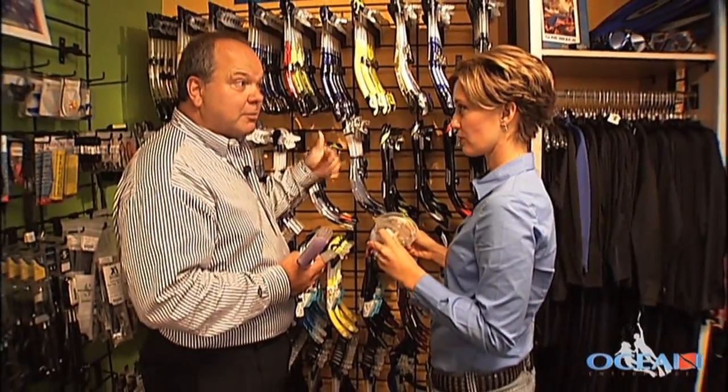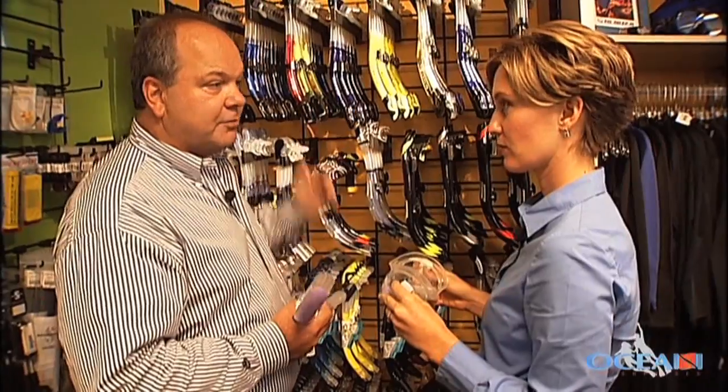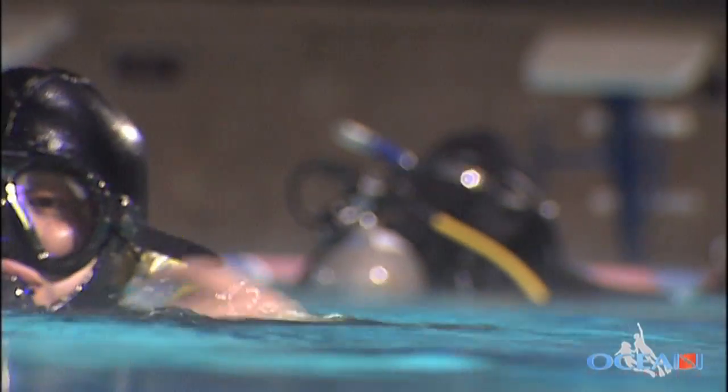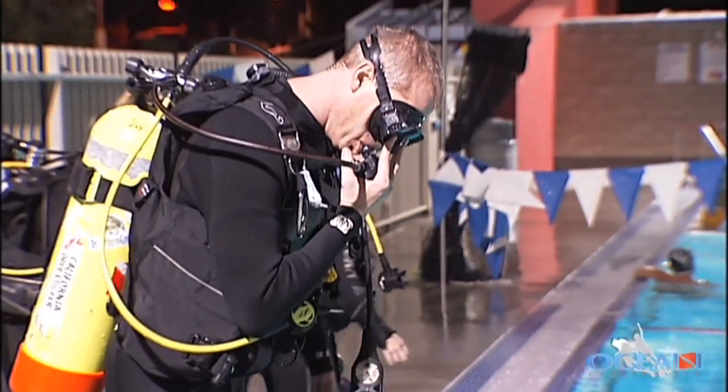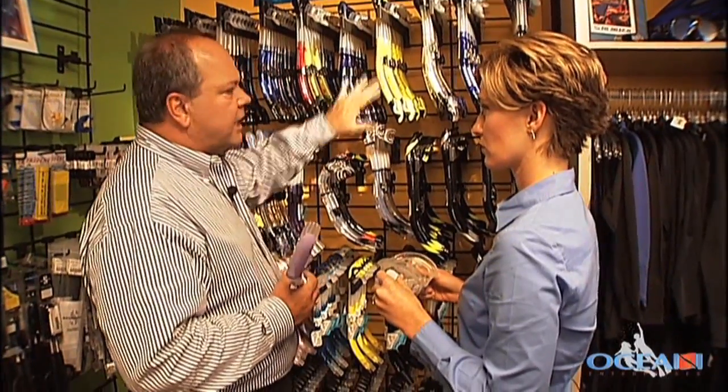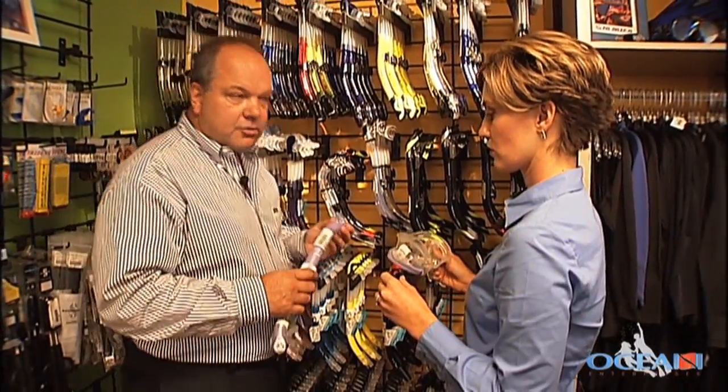Honestly, all the snorkels are great. Now some of them are better — they have a feature called a dry snorkel. So if you actually put your head under water, no water gets into the snorkel. When you get back out of the water and want to continue snorkeling, you don't have to first clear it. That's the nice feature, and most snorkels have it. They're either dry or semi-dry.